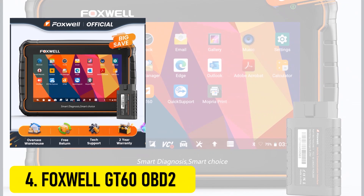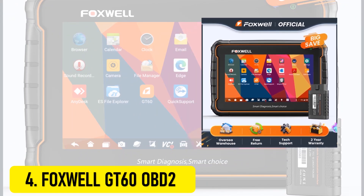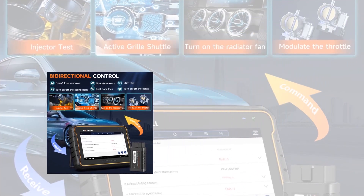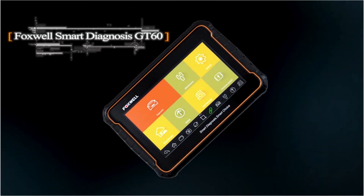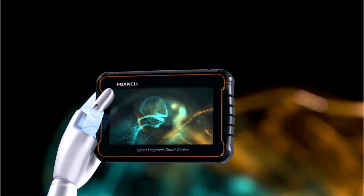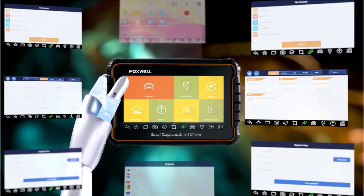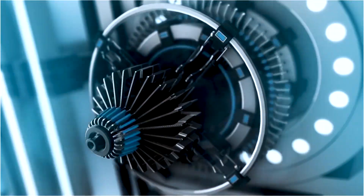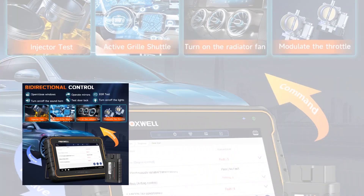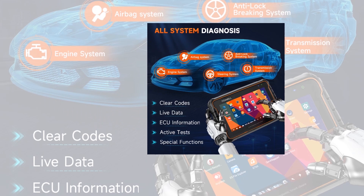At number 4, the Foxwell GT60 OBD2. The GT60 is the newest wireless diagnostic tool designed to meet the needs of professionals and car enthusiasts alike. Built on an advanced Android system with a powerful quad-core processor, it delivers fast, efficient, and accurate vehicle diagnostics. This tool offers all-level full-system diagnostics, covering all controlled modules including the engine, airbags, ABS, transmission, brakes, keyless entry, TPMS, and more.